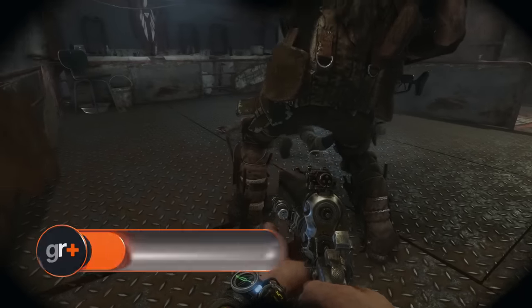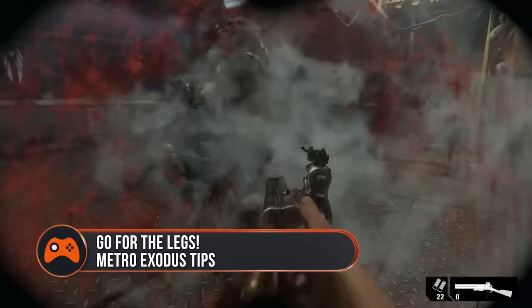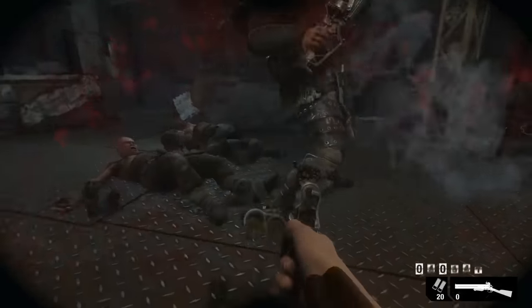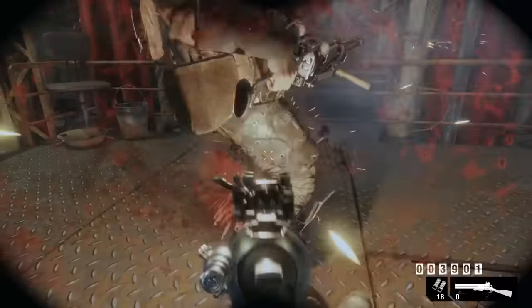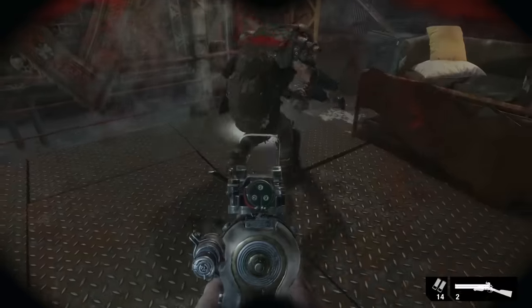Shoot armoured enemies in the legs. The first time I encountered a fully armoured bandit, I literally put every bullet I had into him and absolutely nothing happened. As it turns out, taking their kneecaps out with a shotgun from behind does the job, as it so often does. You can't stealth these guys, but it's worth sneaking up on them so you can get at their legs.